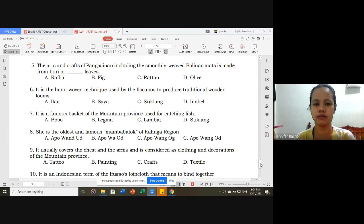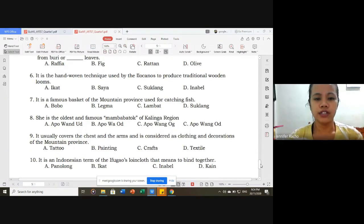Number five: the rattan crafts of Pangasinan including the smoothly woven bulinaum mats is made from buri or blank leaves — raffia. Number six: it is the hand-weave technique used by the Ilocanos to produce traditional wooden looms — letter D, inabel. Number seven: it is a famous basket of Mountain Province used for catching fish — correct answer is bobo. Number eight: she is the oldest and most famous mambabatok of Kalinga region — letter D. Number nine: it usually covers the chest and the arms and is considered as clothing and decoration of Mountain Province — correct answer is a tattoo. Number ten: it is an Indonesian term for the Ifugao loincloth that means 'to bind together' — correct answer is letter D, ika.